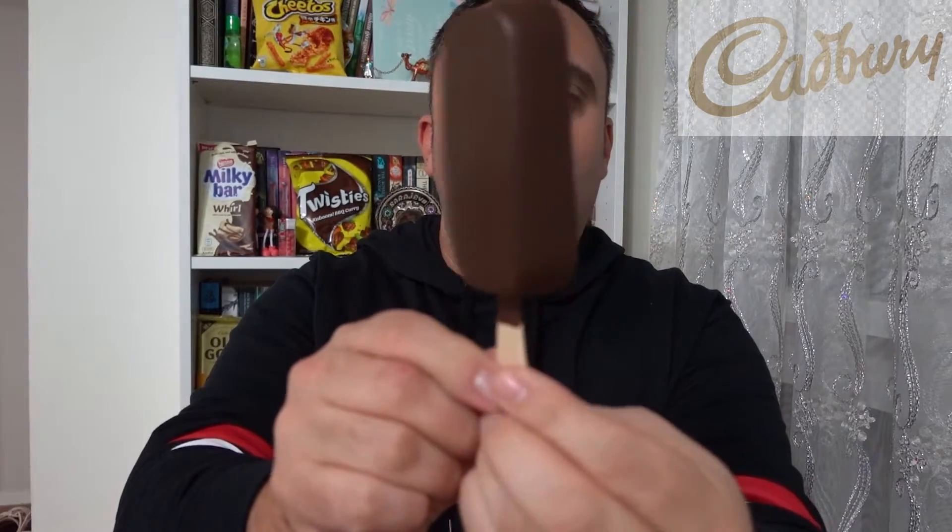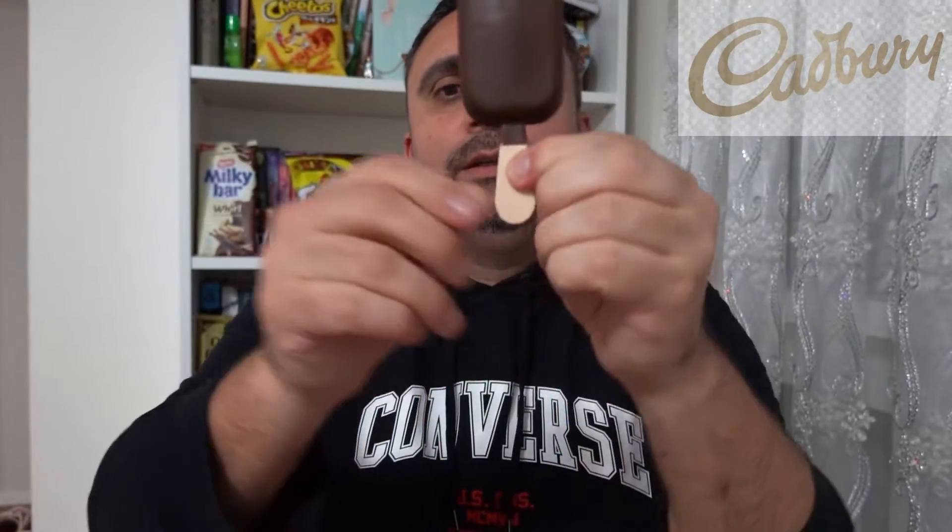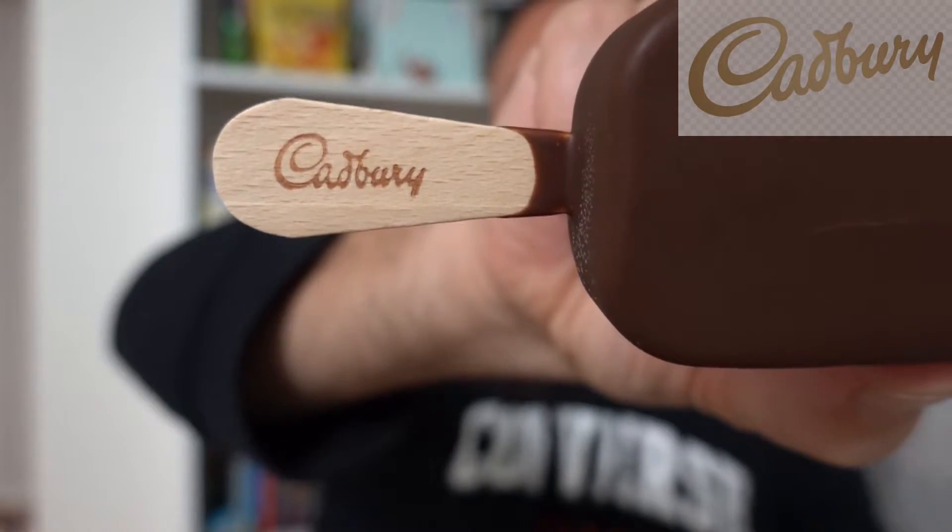Pretty small. It's got a nice Cadbury writing. Definitely the dark chocolate smell. Let's see if it tastes exactly like the Cherry Rite.